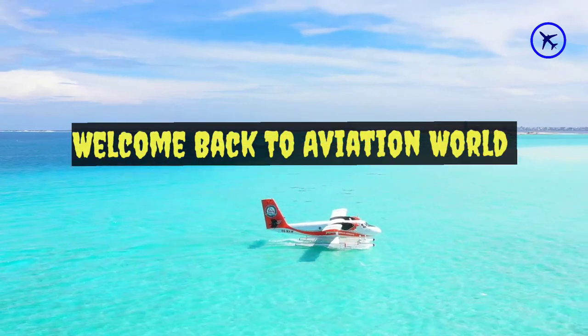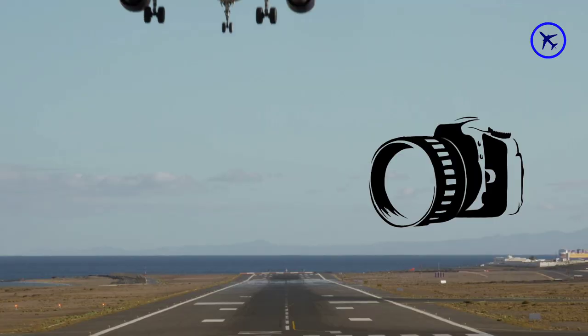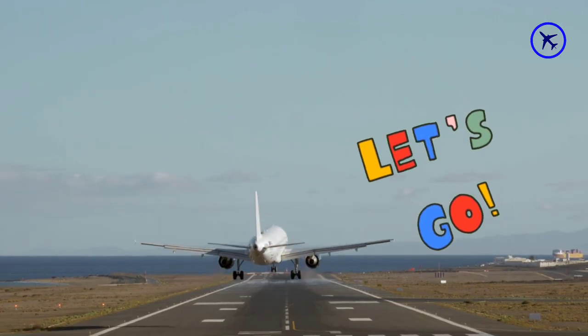Hey, what's up guys, welcome back to Aviation World. In today's episode we will see some aviation accidents that were captured on camera. So let's start with the first clip.